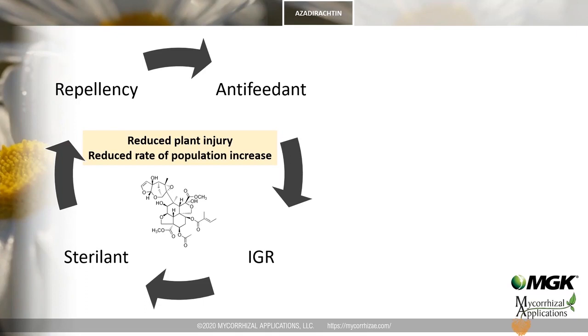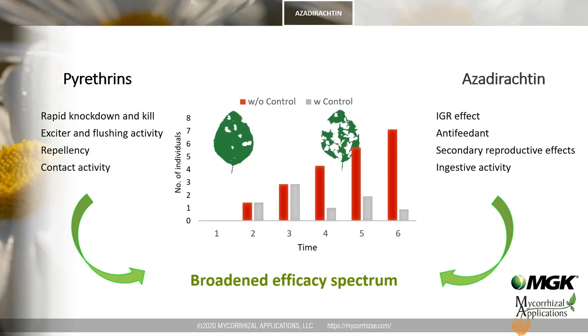While azadirachtin does not cause immediate mortality, its complex and interacting modes of action amplify the level of control. Beyond the anti-feedant and IGR effects, both repellency and sterilant activity have also been noted in certain species. In summary, insect populations can explode rapidly, and as they persist on the crop their damage potential magnifies. Pyrethrins provide an excellent tool for rapid reduction of pest population, while azadirachtin provides significant additional benefit by reducing the rate of development via anti-feedant and IGR effects.